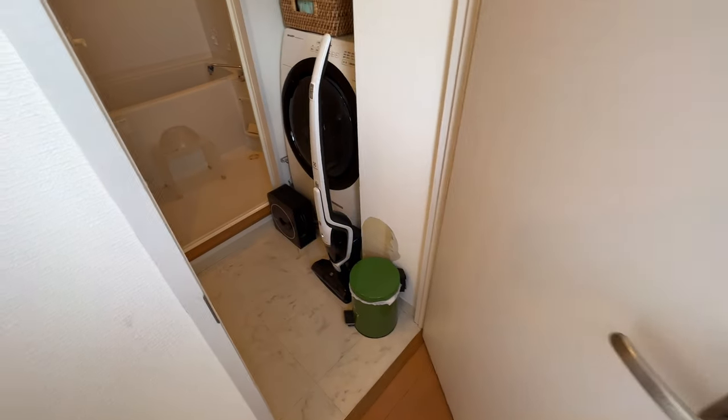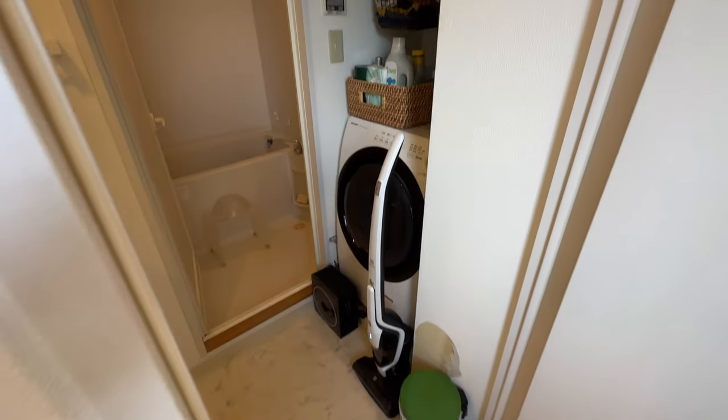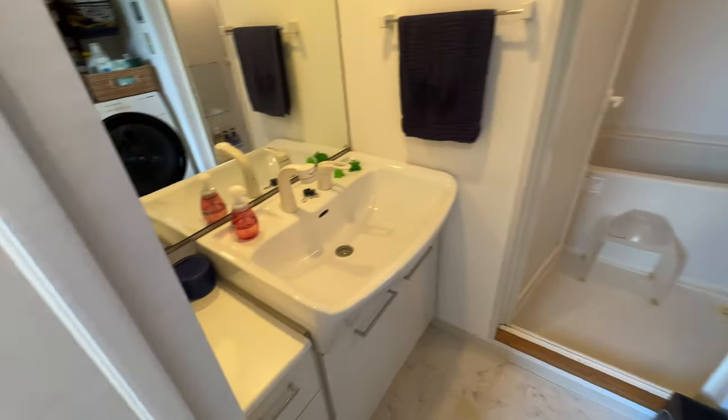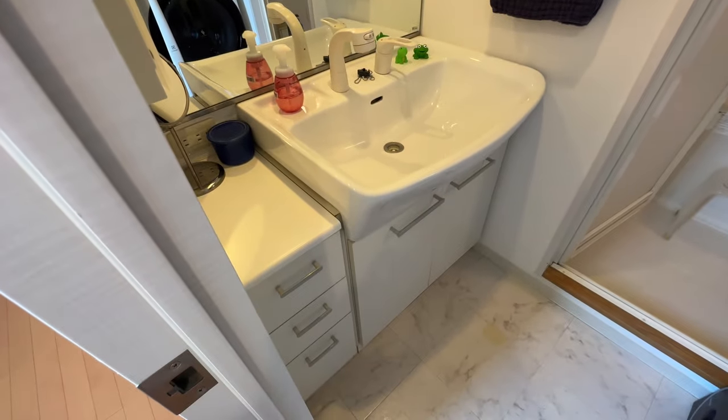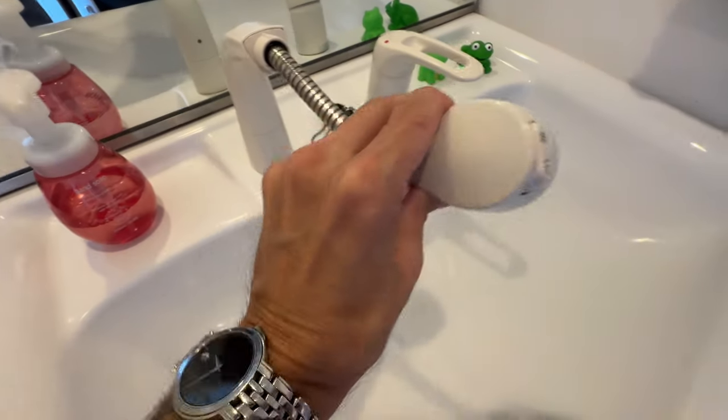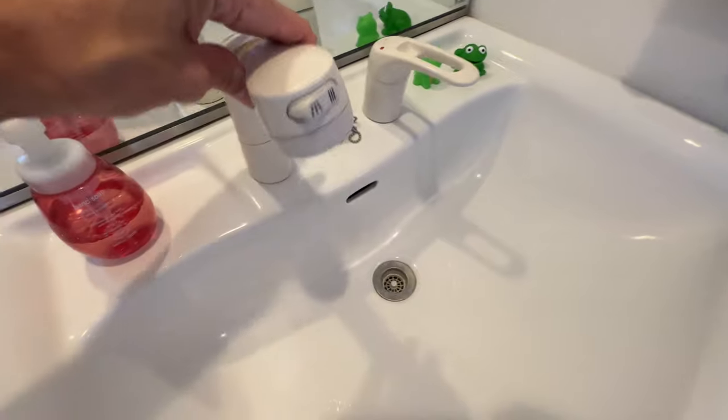The first door we open here is the bathroom. I love how the bathroom here is kind of separate from the rest of the apartment — we'll get to that in a moment and I'll show you how that layout works. A really deep sink, and of course these faucets. You guys know I love these faucets — nothing really all that special, but to me I really enjoy these.